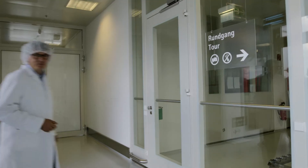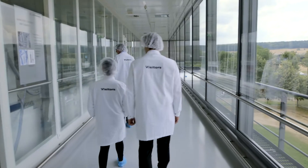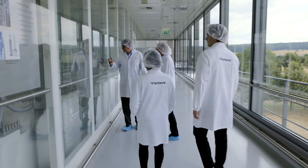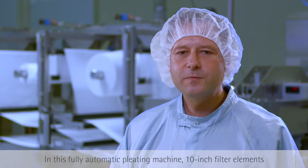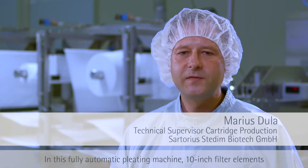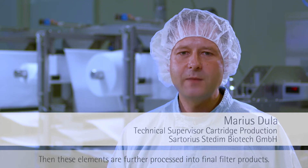Even visitors who take a guided tour of the production facilities are required to comply with the dress code to prevent contamination. In this fully automatic plissier machine, 10-inch filter elements are first produced. These are then processed into the final products.